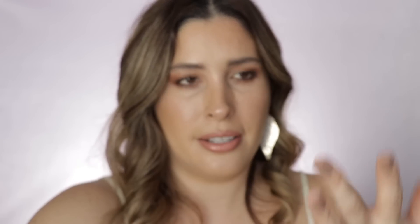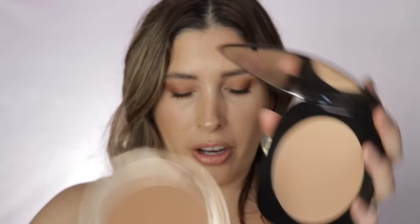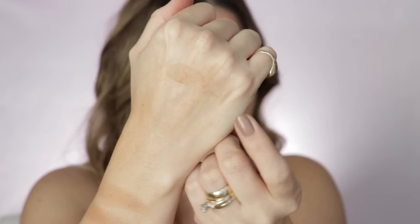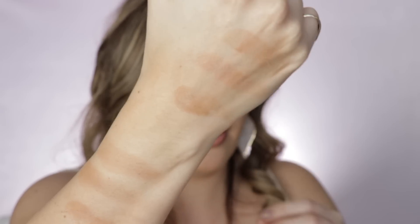Another OG: Marc Jacobs in the shade Fantastic. Sandwich swatch: Charlotte Tilbury medium, then Marc Jacobs Fantastic, then Marc Jacobs 102 compared against Charlotte Tilbury tan — the top is Charlotte Tilbury. Now swatching Terra from Tom Ford: Charlotte medium, Terra from Tom Ford, Charlotte tan. Terra has a little bit of luminosity — not shimmer, but it's not matte.